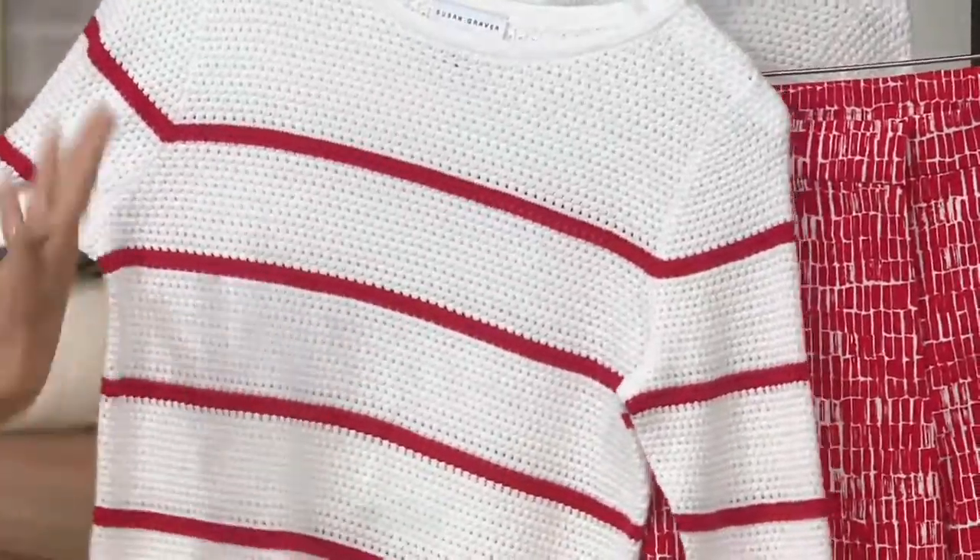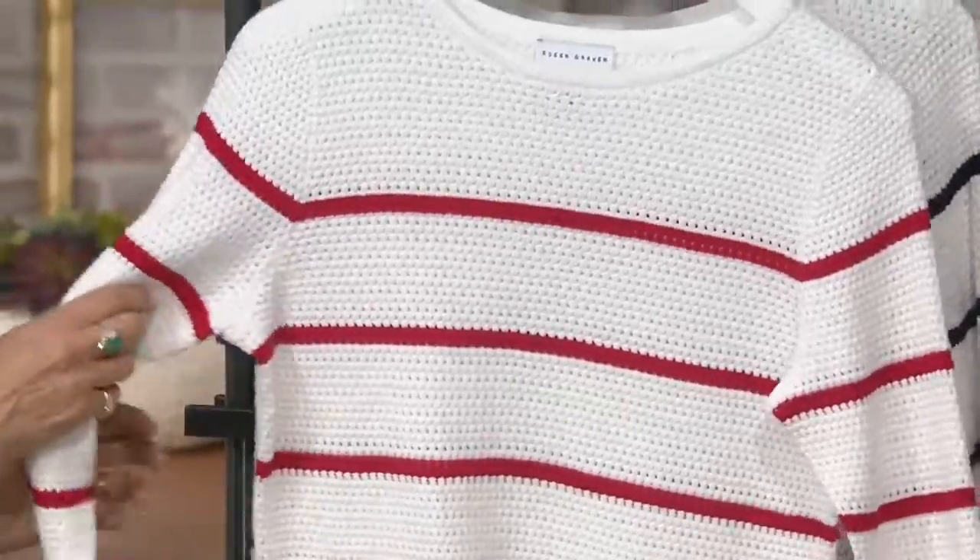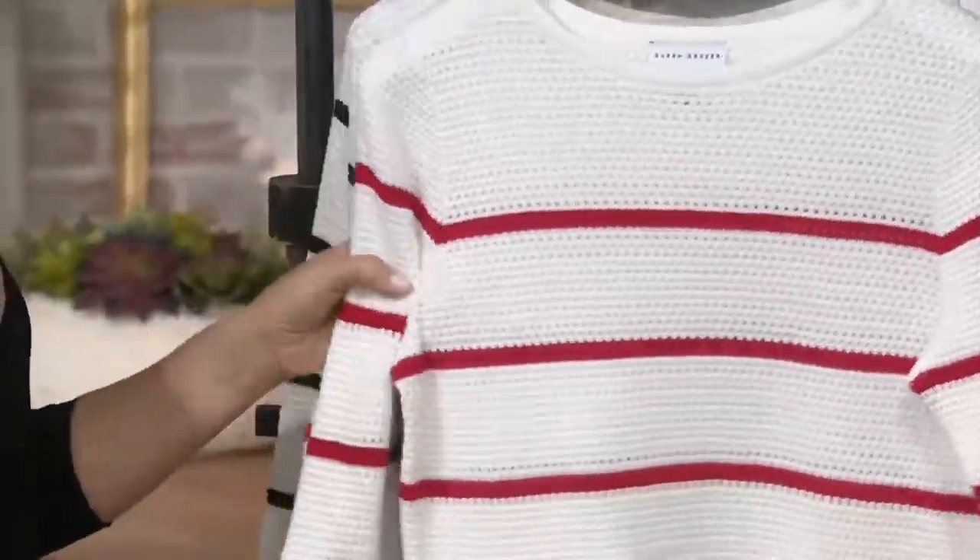Love it! Memorial Day, July 4th weekend — I mean, you're traveling. It's perfect. The red is gorgeous, I love the red. Oh, red is the most limited.